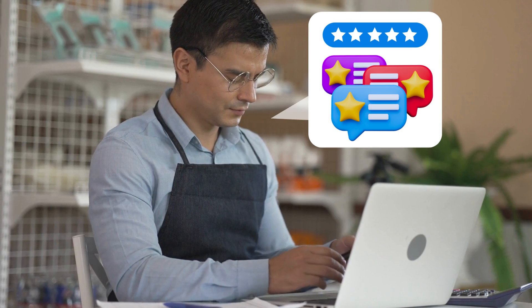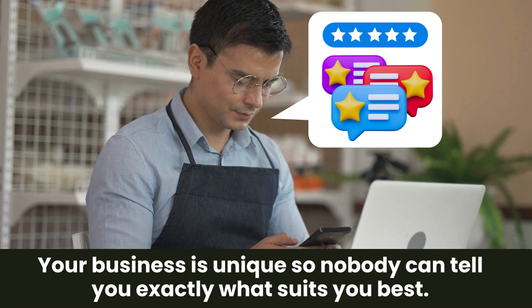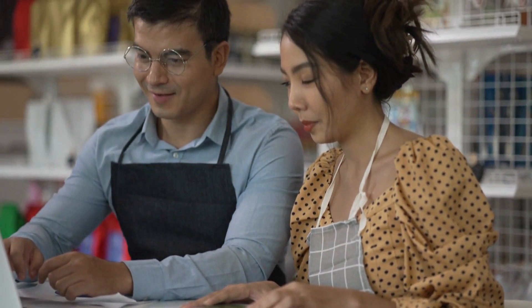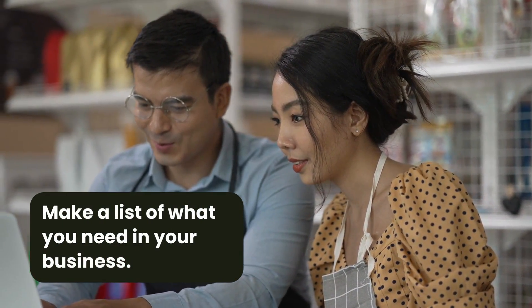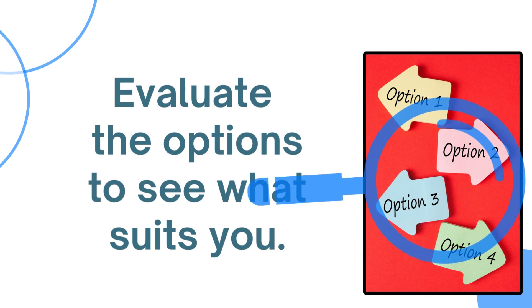Well, you can read reviews all day long, but the reality is that your business is unique, so nobody can tell you exactly which software suits you best. What you need to do instead is make a list of exactly what you need for your business, and then evaluate the options out there to see what suits you and what doesn't.